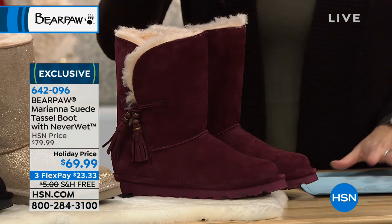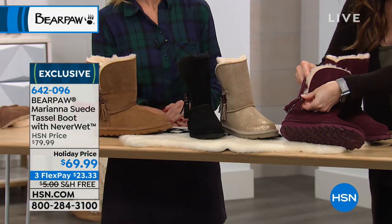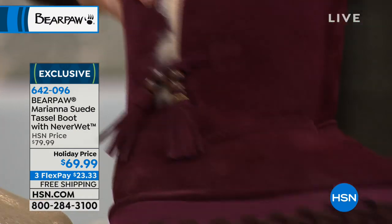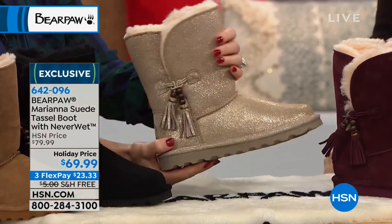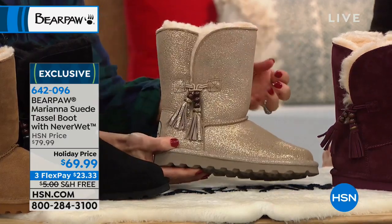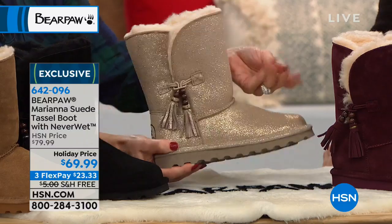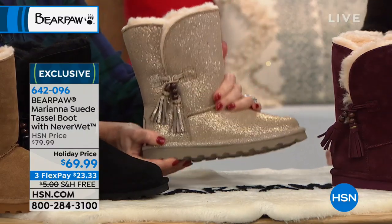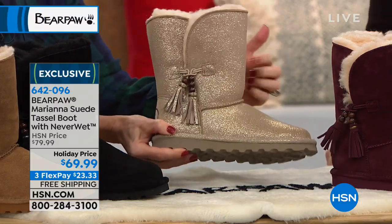Your colors: this one next to me is the wine, with tassels and little wooden beads on them — a really neat look. Next to that, if you like a little shimmer, this one is your pewter. It's not too much, and nothing is going to flake off. This shimmer is incorporated within the leather, and it also has NeverWet on it. So the shimmer and shine is there for the life of the boot — it's not going to rub off. It's incorporated within that genuine cow suede.